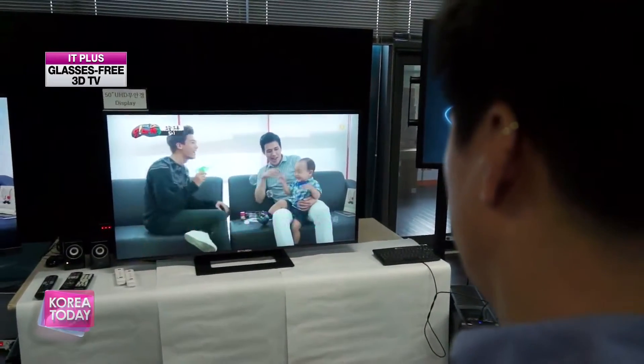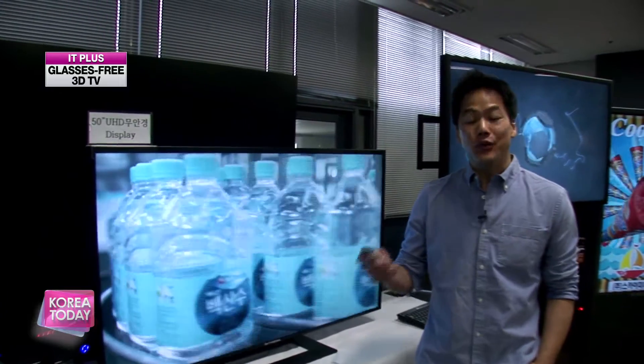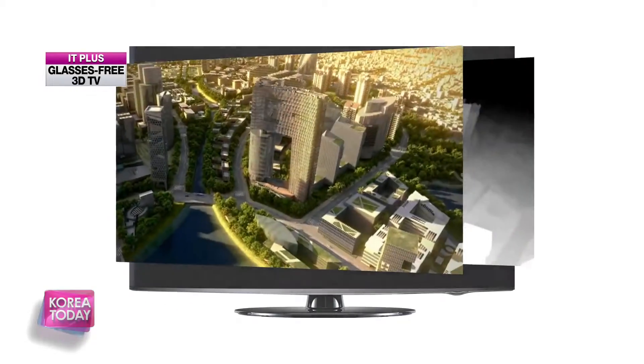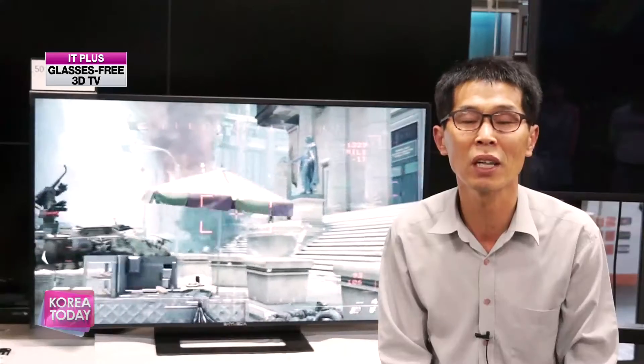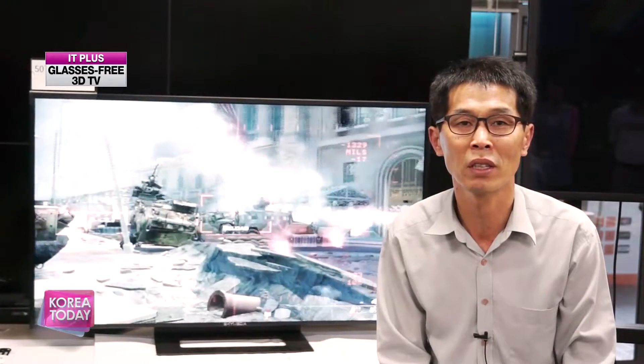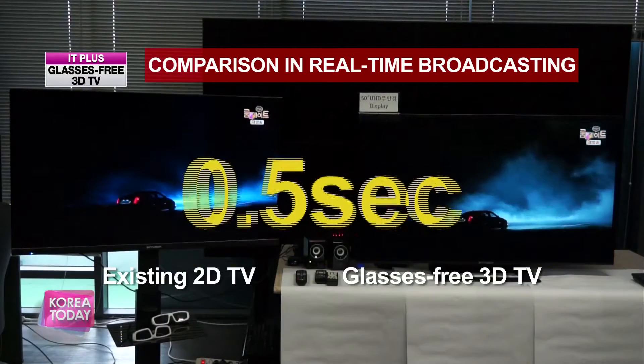Another focal point of this glasses-free system is the real converting function. This TV can convert 2D images into 3D. It's possible by a function called real converting, which allows the television to measure the depth of footage from existing images and restructures them in 3D. All the contents have been 2D until now. Our system does the automatic converting internally and projects this onto the display — this is real converting technology. What's notable is that it only takes 0.5 seconds to recreate the images in 3D.